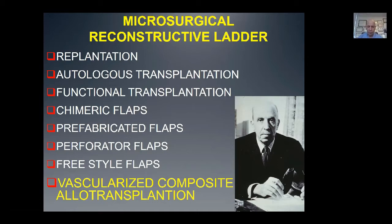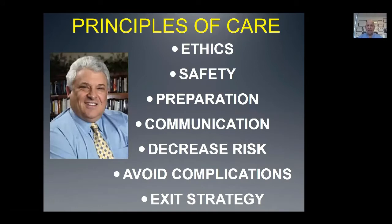The highest rung on the reconstructive microsurgical ladder is VCA. There's a picture of Harold Gillies who reminded us that our goal in reconstructive surgery is to replace like and kind. Hand transplantation carries with it all of the principles of care that we do in conventional microsurgery. Ethically, should we or shouldn't we do a case? Can we do this safely, even in older patients or patients with comorbidities? We do this every day. You don't go into the operating room having never attempted a flap and try to do it on a patient. So cadaveric preparation is essential. The doctor-patient relationship, what are the things we can do to decrease risk and avoid complications? That's the same principle of care for anything we do in reconstructive microsurgery.